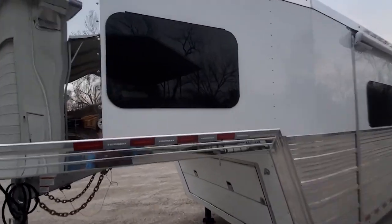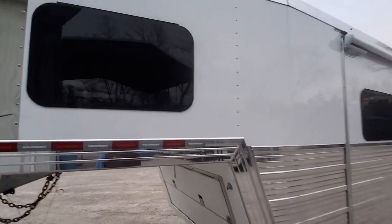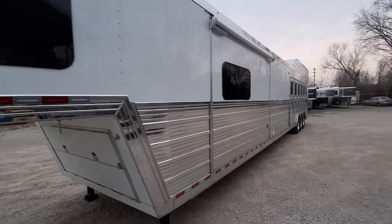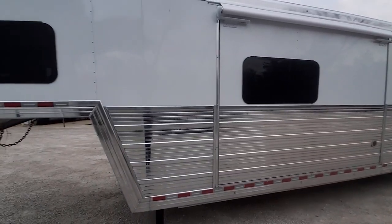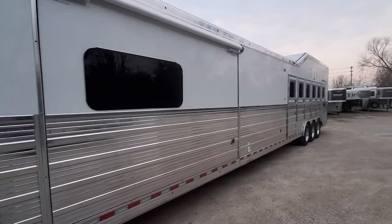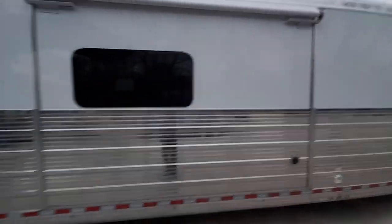We've got the standard European frameless windows. It's a big upgrade in my opinion from other manufacturers, which you get standard. This trailer's got an 11-foot hydraulic slide on it. Polished slats, rails, posts — everything's polished on these Bloomers. Looks super fancy.